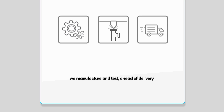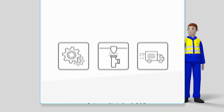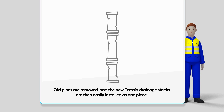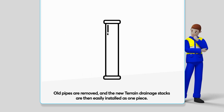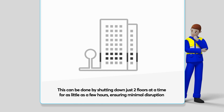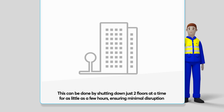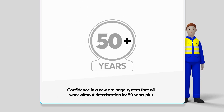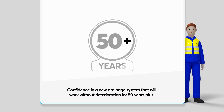After finalizing the design, we manufacture, test, and then deliver the stacks on the agreed date. Old pipes are removed, and the new Terrain drainage stacks are then easily installed as one piece. This can be done by shutting down just two floors at a time for as little as a few hours, ensuring minimal disruption, and confidence in a new drainage system that will work without deterioration for 50 years plus, ensuring the health and well-being of the residents.